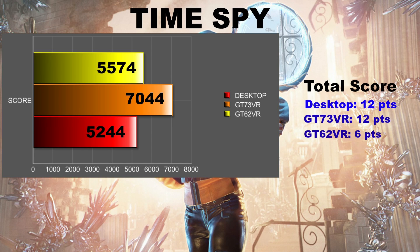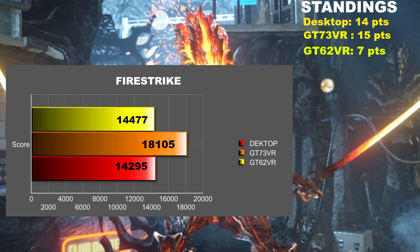Looking at the Timespy benchmark, the GT73VR won handily at 7044 points. Second place goes to the GT62VR, so it pulls a point back. Last is the desktop, so it's tied at the top. In Firestrike, the combination of a fast CPU and a killer GPU makes the GT73 steam ahead. But look how close the desktop is to the GT62VR — only a couple hundred points; that should really be a draw. It's two points to the desktop, one to the GT62VR, and three to the GT73VR.